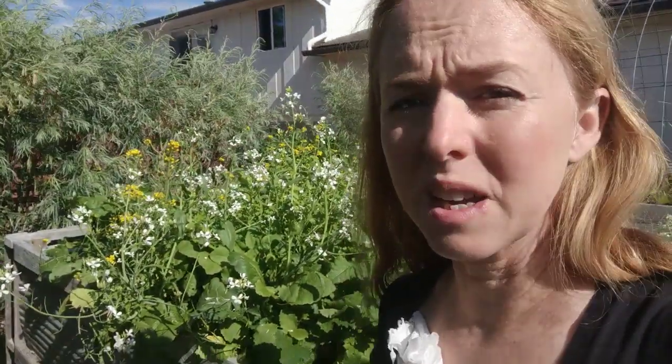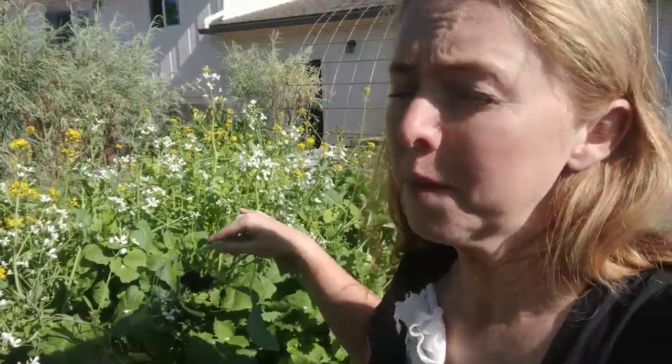We've had the rabbits for almost a month now and we still haven't gone through half a bag of feed, because most of what they eat is this kind of thing. So I thought that would be encouraging, because there's no soil involved in this — it doesn't matter.